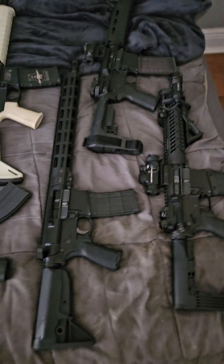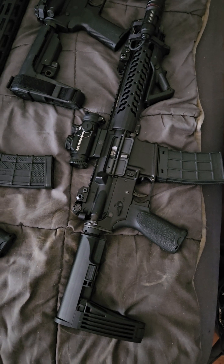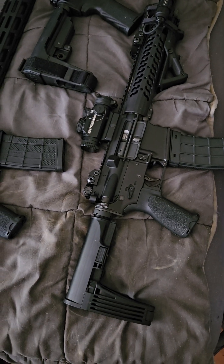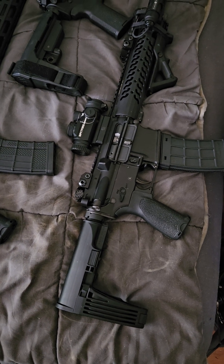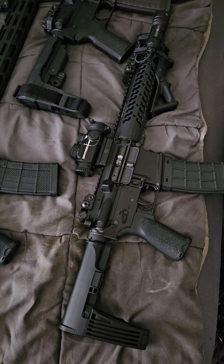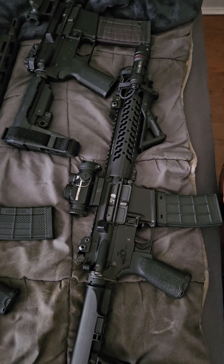In the deeper look, here is a pistol. This is a Grizzly pistol with a tail hook brace. Vortex 1x prism. Crimson Trace light.